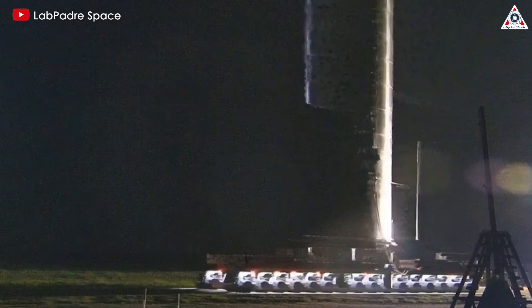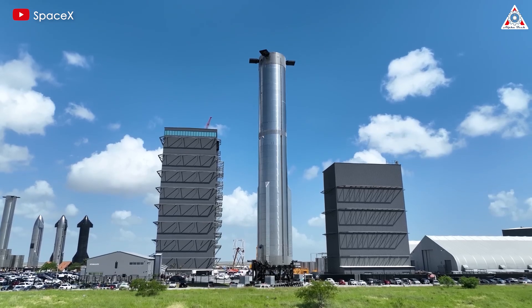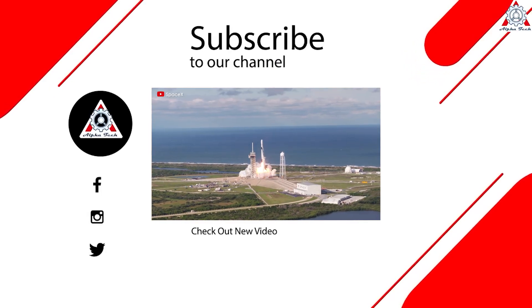This layout capitalizes on streamlined production and precise integration of components, aiming to enhance efficiency and quality in the manufacturing process. What do you think about this hypothetical way SpaceX will arrange the Starship production line? Please leave your comments below. If you have an idea about another process, please share and we'll discuss it together. That's all for today's episode — thank you so much for watching and see you next time.